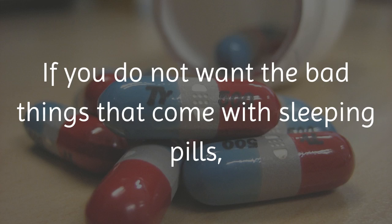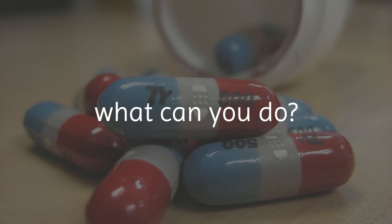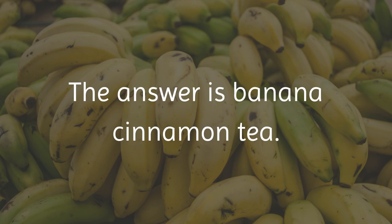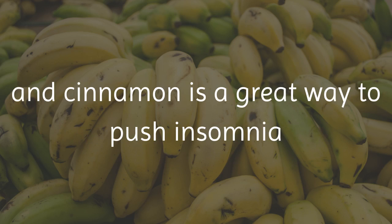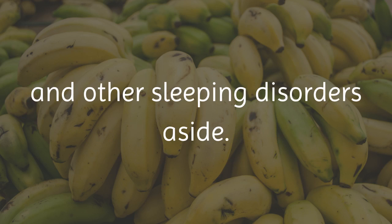If you do not want the bad things that come with sleeping pills, what can you do? The answer is banana cinnamon tea. Using the soothing value of banana, the banana peel, and cinnamon is a great way to push insomnia and other sleeping disorders aside.